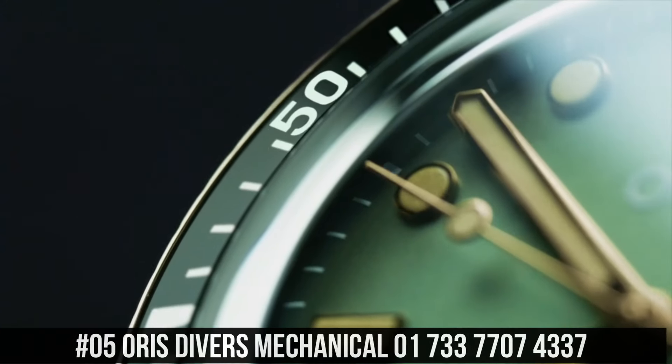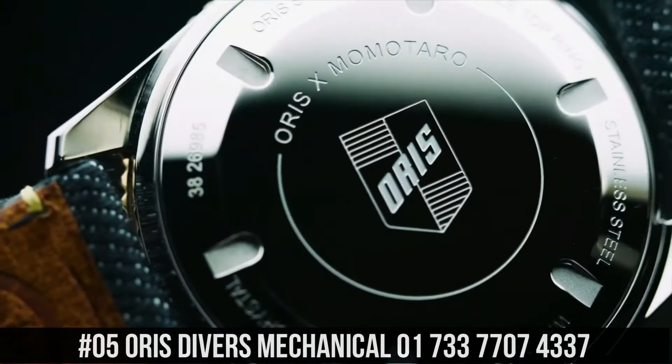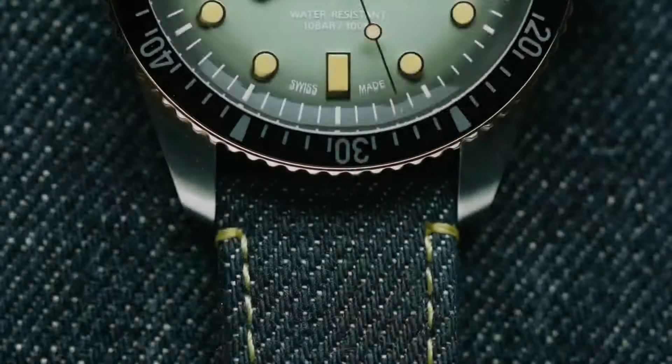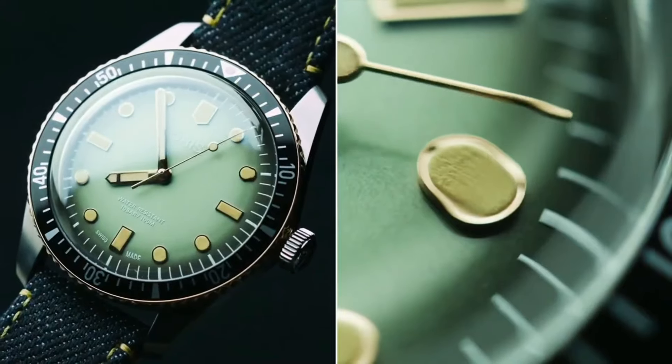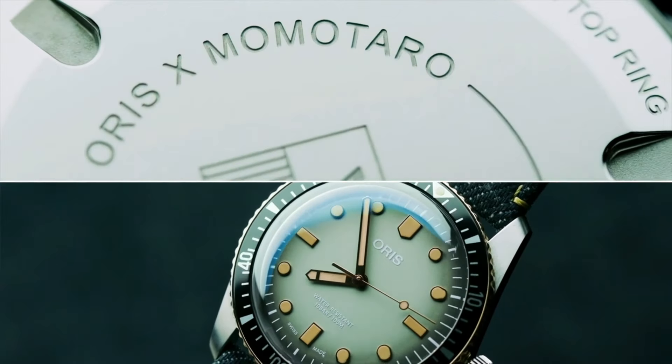Number 5: Oris Divers Mechanical 01-733-7707-4337. Display type: analog. Case diameter: 40mm. Band material: stainless steel. Calendar: month. Movement: mechanical.